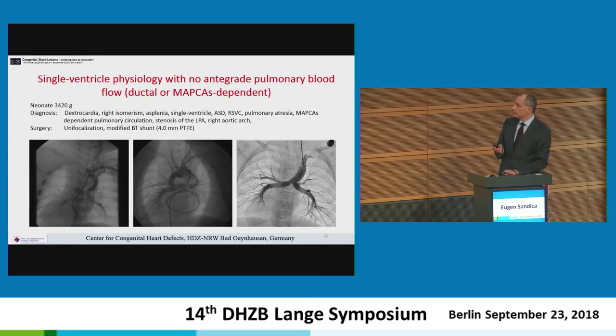In a case of single-ventricle physiology with no antegrade pulmonary blood flow — a patient with dextrocardia, right isomerism, asplenia, single ventricle, ASD, right persistent superior vena cava, pulmonary atresia, and MAPCAS-dependent pulmonary circulation — there was a high-grade stenosis at the origin of the left pulmonary artery. Unifocalization between the two pulmonary arteries was performed, and despite the patient weighing only 3.5 kg, a 4 mm shunt was placed. The patient subsequently received a cavopulmonary connection and Fontan completion at age 3 years.